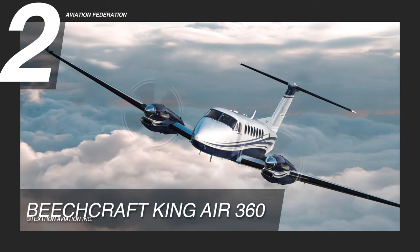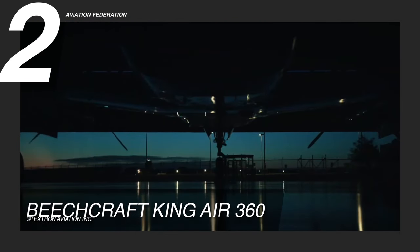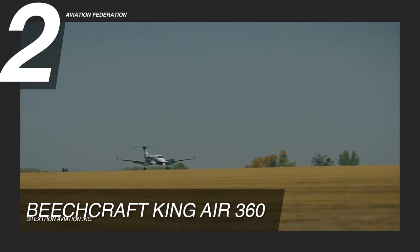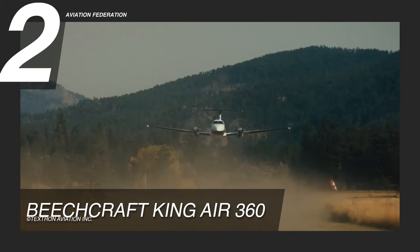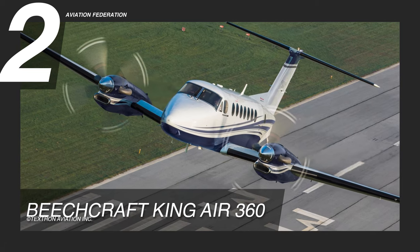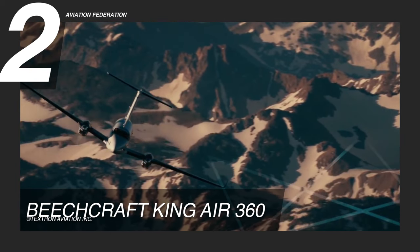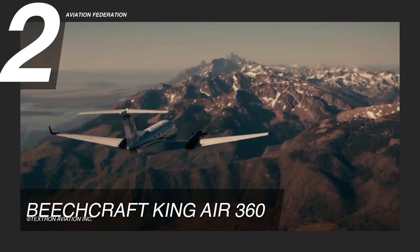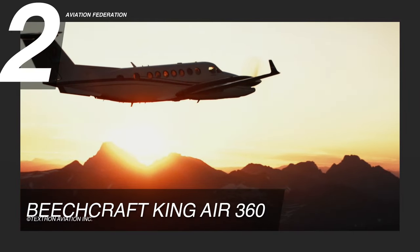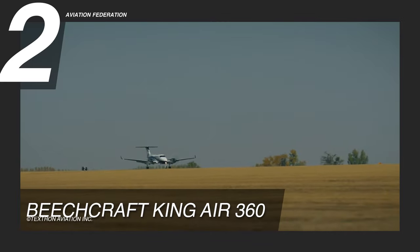At number two is the Beechcraft King Air 360. For over 50 years, the King Air turboprop line has reigned as one of aviation's most reliable and celebrated turboprop families. It is powered by twin Pratt & Whitney Canada PT6A-60A engines. It has a maximum cruise speed of 312 knots and a maximum range of 1,806 nautical miles. The maximum takeoff weight of this aircraft is 15,000 pounds.